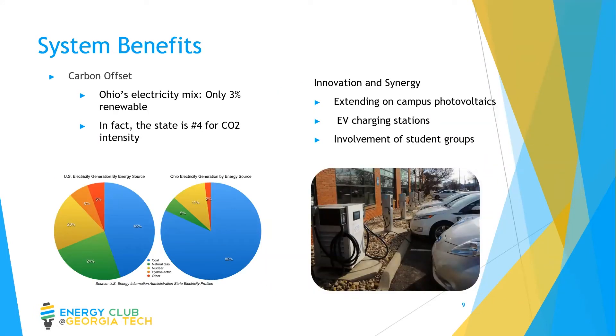One of the major benefits of this system is its carbon offset. Currently, only 3% of Ohio's energy comes from renewables, and the grid is ranked fourth highest for CO2 intensity. The introduction of more solar in Ohio therefore has a relatively greater environmental impact than it would in a state that is less coal-dependent. This installation would pave the road for more solar around Ohio, giving the university the ability to act as a leader in renewable energy in the state. The system also plays into the district's goals of extending on-campus photovoltaics, providing EV charging stations, and could involve active student groups such as Engineers for a Sustainable World, as well as facilitate solar education and outreach.